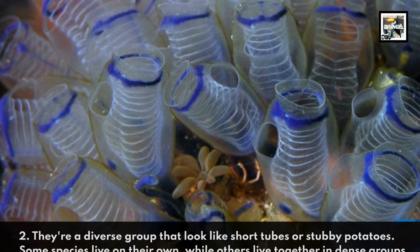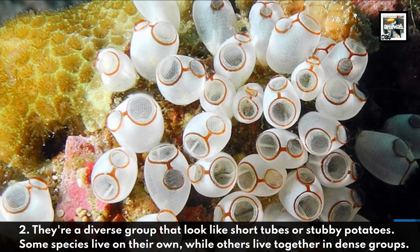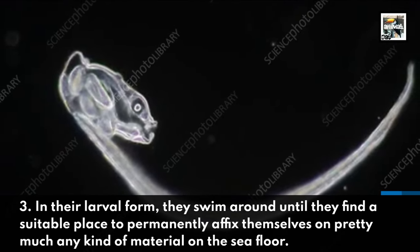Fact two: they're a diverse group that look like short tubes or stubby potatoes. Some species live on their own, while others live together in dense groups.